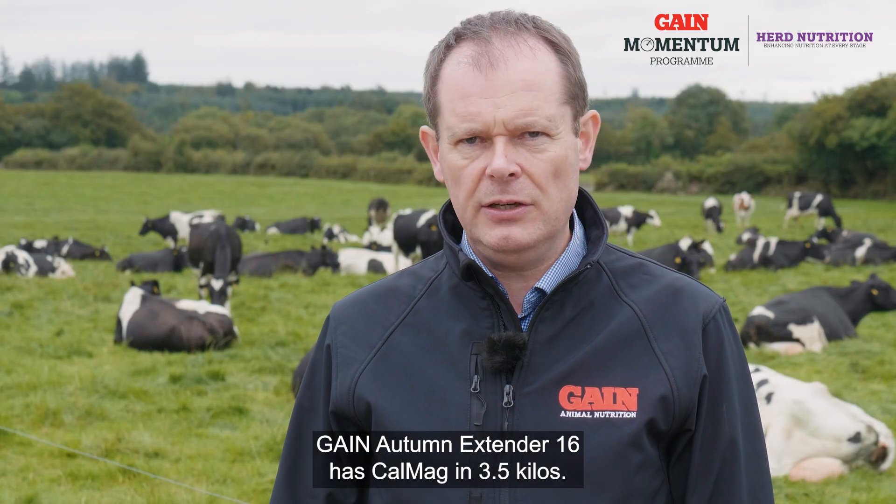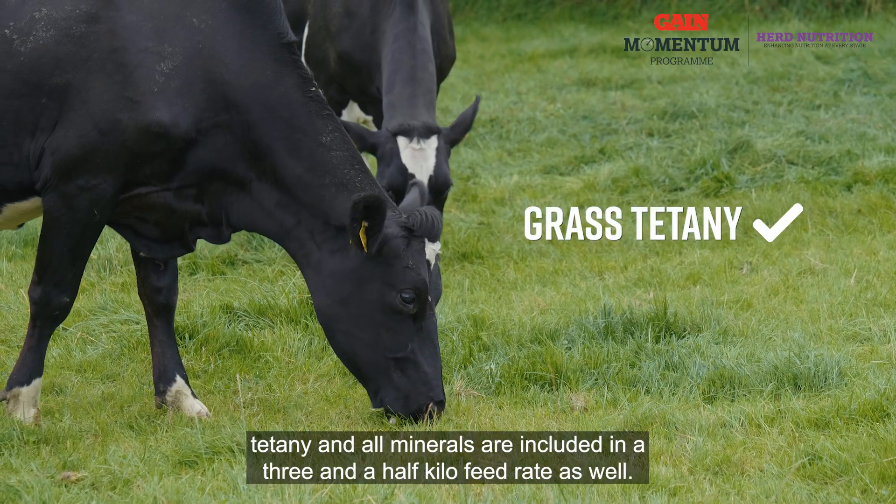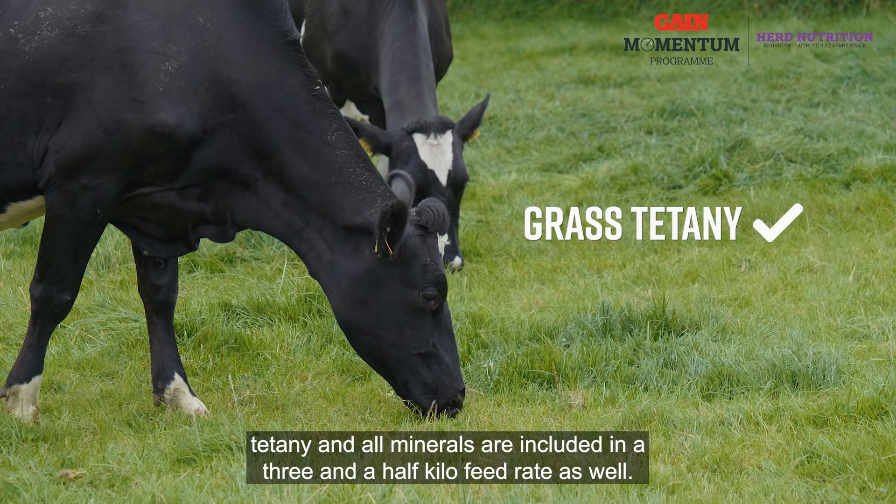Gain Autumn Extender 16 has CalMag included at a 3.5 kilo feed rate. At 3.5 kilos it's a big help in the prevention of grass tetany, and all minerals are included at that 3.5 kilo feed rate as well.